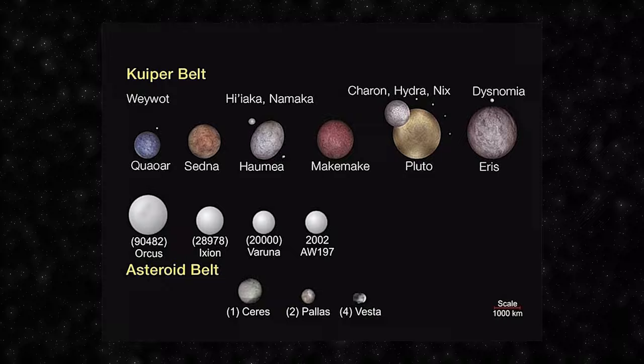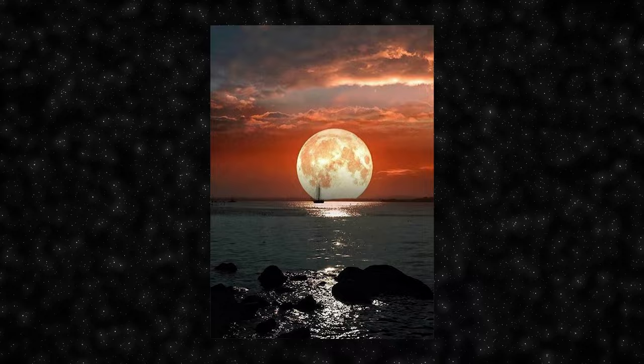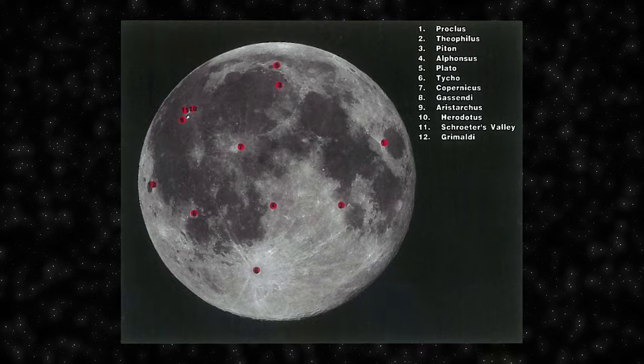The Moon is Earth's only natural satellite and is the fifth largest moon in the Solar System. It plays a crucial role in various natural phenomena on Earth, such as tides, due to its gravitational influence. However, the Moon also has its own intriguing phenomena, such as transient lunar phenomena — short-lived changes in the brightness, color or appearance of lunar features. These events are challenging to observe and study, and their exact nature and causes remain unclear. Some scientists suggest they could be related to the release of gas from the Moon's interior.